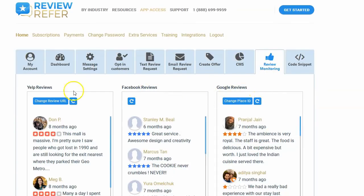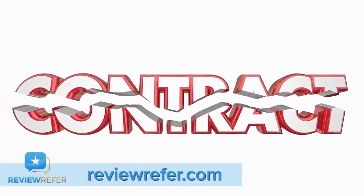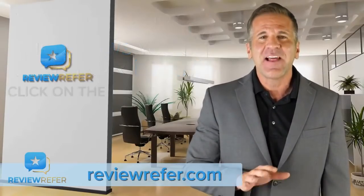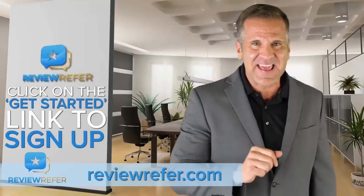It's all a part of the ReviewRefer monthly service. There's no contract. Cancel online at any time. You do not have to call anyone to cancel, and the reviews you get are yours for keeps. Click on the Get Started link to sign up and grow your business today.